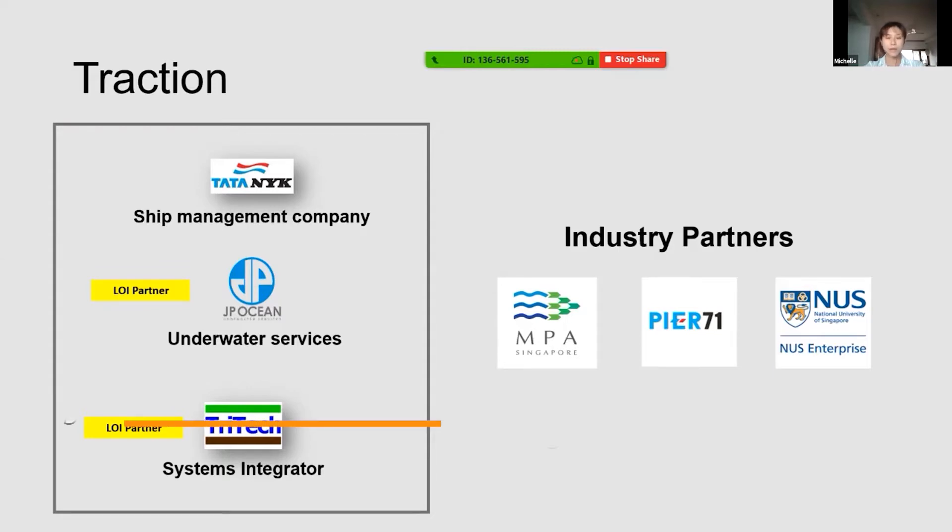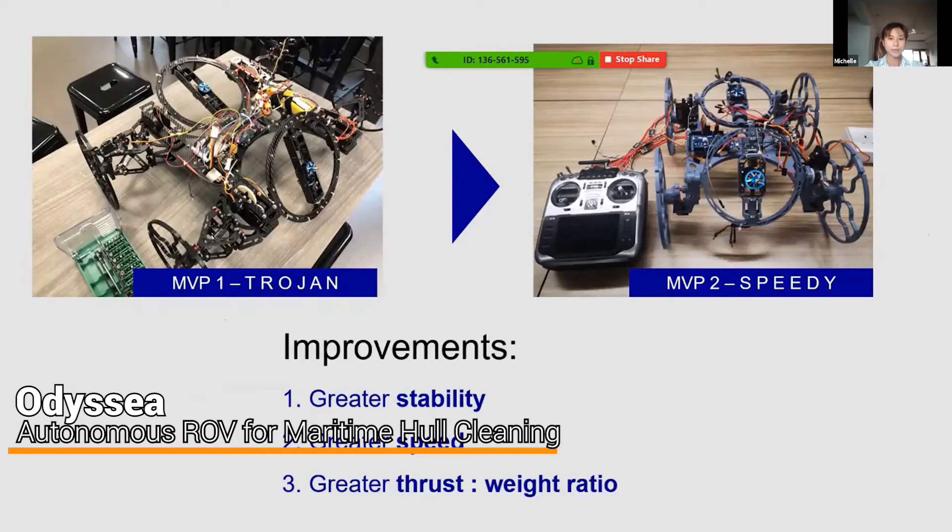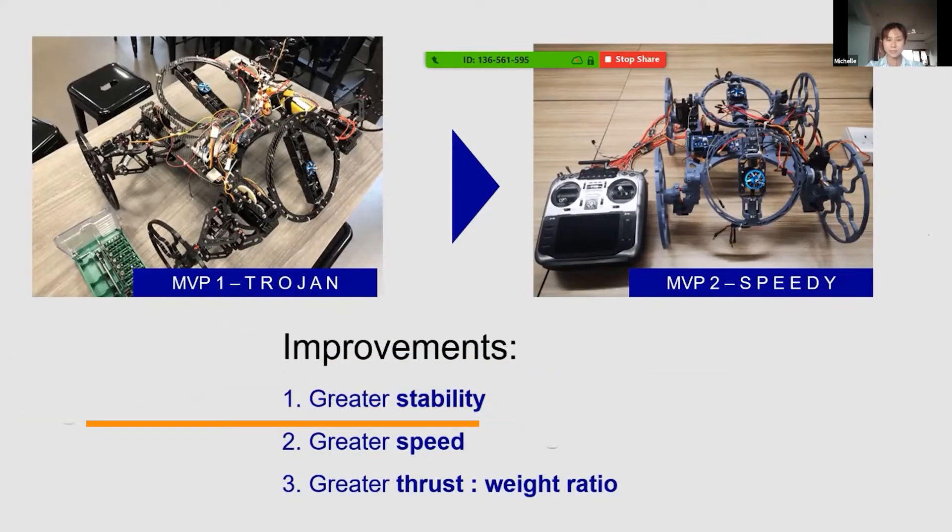Andalus is an autonomous modular remotely operated vehicle, ROV, for maritime hull cleaning. It helps to reduce marine fouling, which increases drag on the ship's hull.